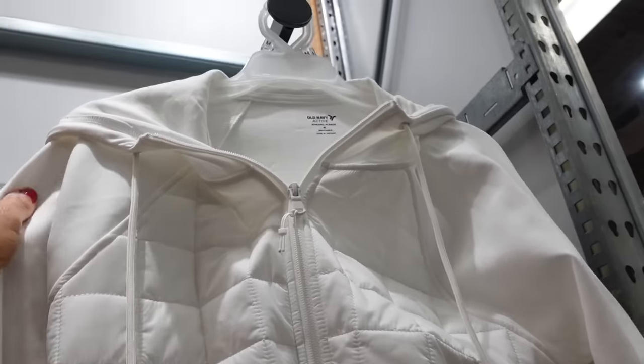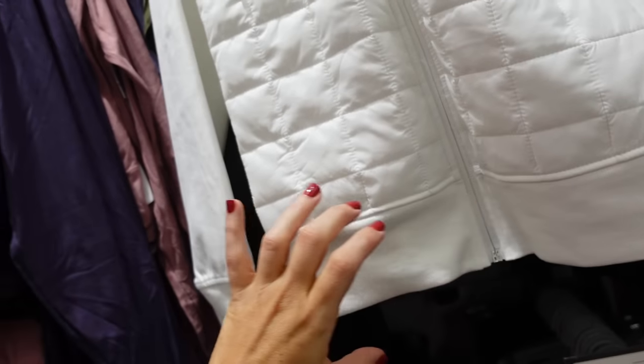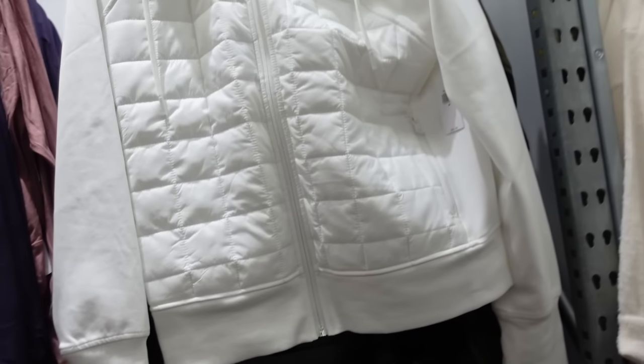The belted front jacket is from the active line. It has a nice soft stretchy material, thicker ribbed wrist with a thumb hole, ribbing on the bottom, zippered pockets, and a hood in the back. Comes in white and black. These are $54.99.